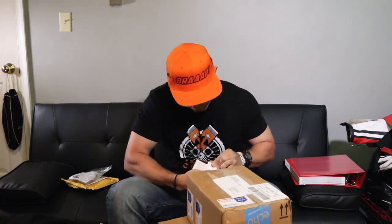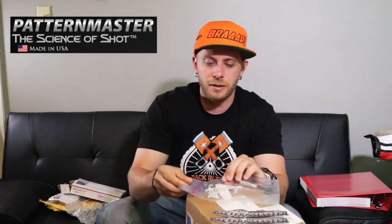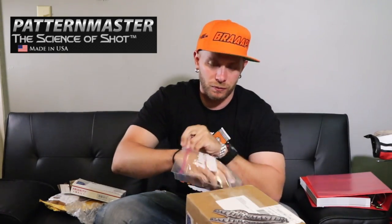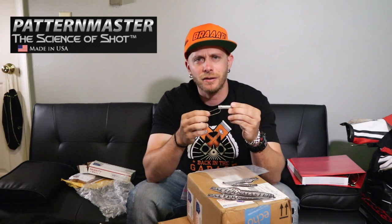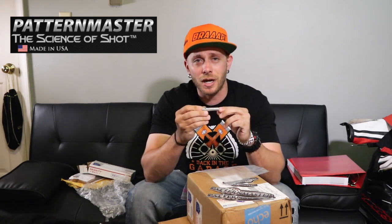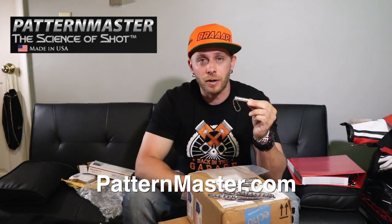Next one is a package from PA. We got some stickers here from Pattern Master — these things are pretty damn cool. This guy actually reached out to me on Facebook; he's been watching the channel for a while. He's got some large ones and some smaller ones. Pattern Master actually makes shotgun choke tubes and I've got one right here with a little keychain attachment on it. I wonder if this fits my Remington 870. Anyway, be sure to check them out if you guys are into shooting. I'll link them in the description below — patternmaster.com. Logan, thank you for the care package, really appreciate it.